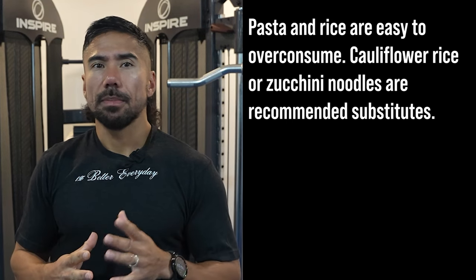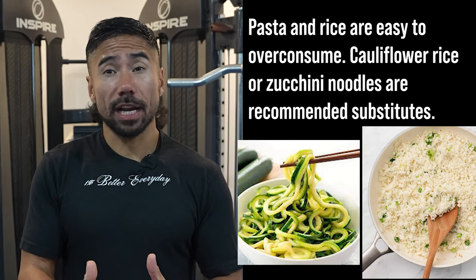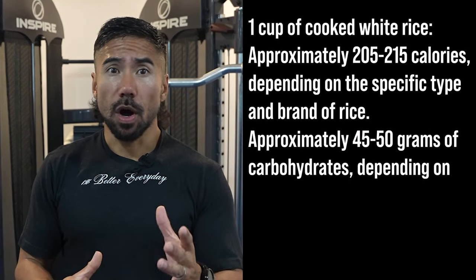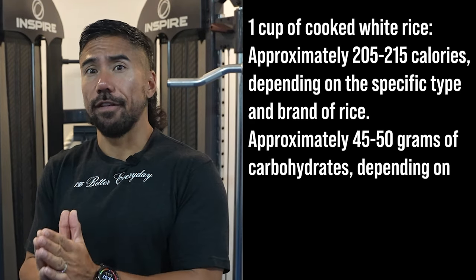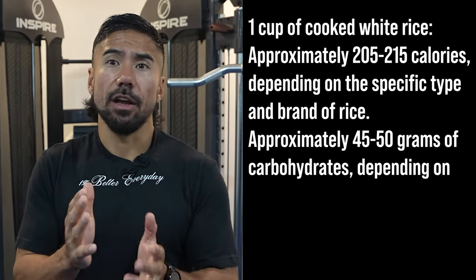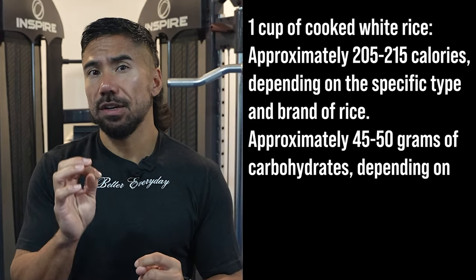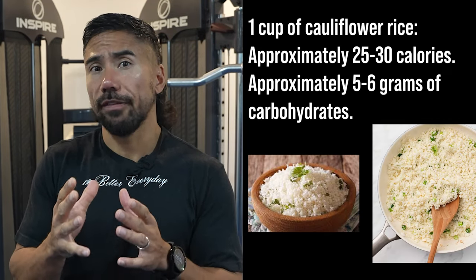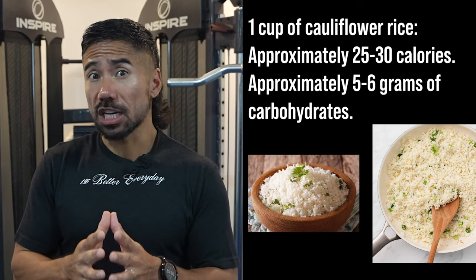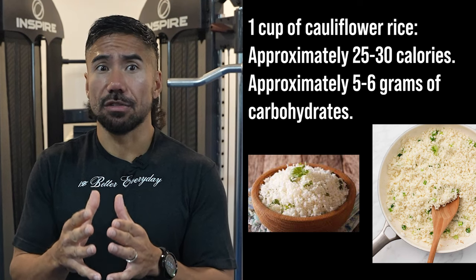Continuing with carbs — pasta and rice are easy to overconsume, and cauliflower rice or zucchini noodles are recommended alternatives. One cup of cooked white rice is approximately 200 to 215 calories, roughly 45 to 50 grams of carbs, depending on the type of rice. Compare that to one cup of cauliflower rice, which is approximately 25 to 30 calories and only 5 to 6 grams of carbohydrates.